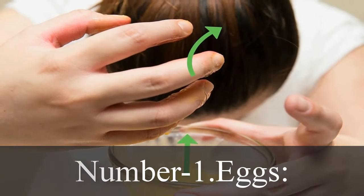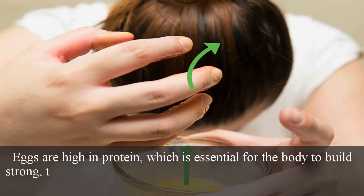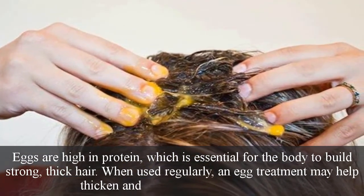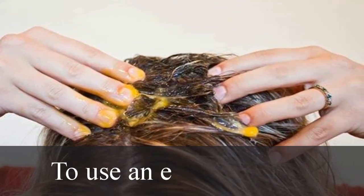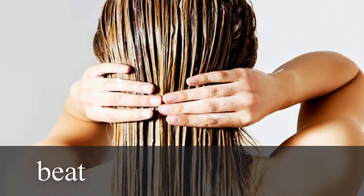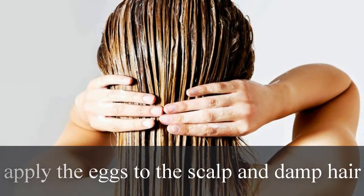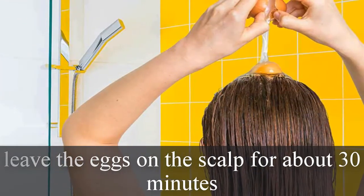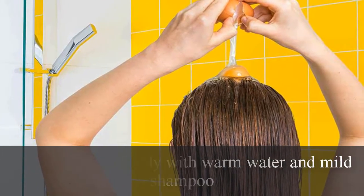Number 1: Eggs. Eggs are high in protein, which is essential for the body to build strong, thick hair. When used regularly, an egg treatment may help thicken and strengthen a person's hair. To use an egg treatment, beat one or two eggs together, apply the eggs to the scalp and damp hair, leave the eggs on the scalp for about 30 minutes, then wash hair thoroughly with warm water and mild shampoo.